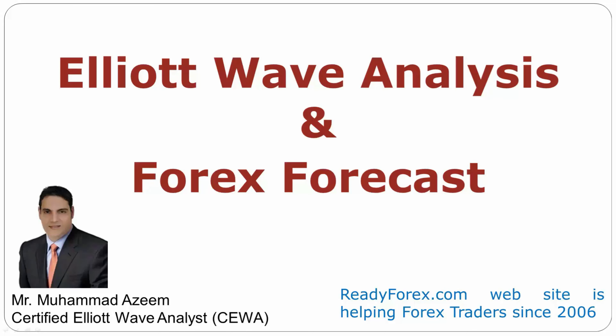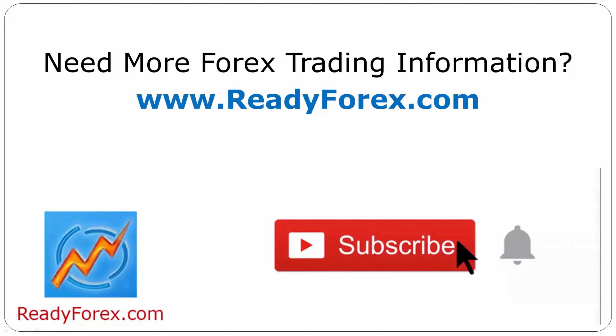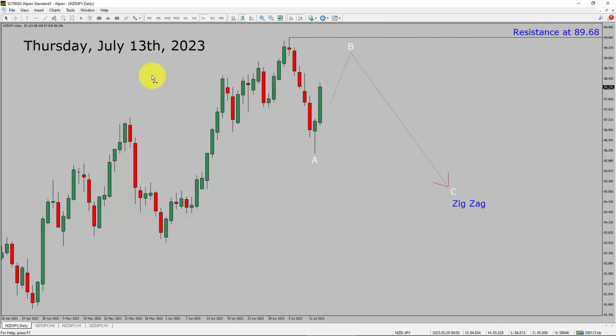Welcome to Elliott Wave Analysis and Forex Forecast. My name is Muhammad Azeem and I am a certified Elliott Wave Analyst. This video is brought to you by Readyforex.com. Risk disclaimer. Today is Thursday, July 13th, 2023.